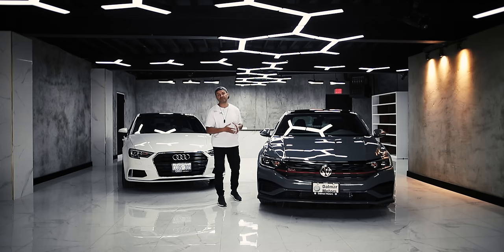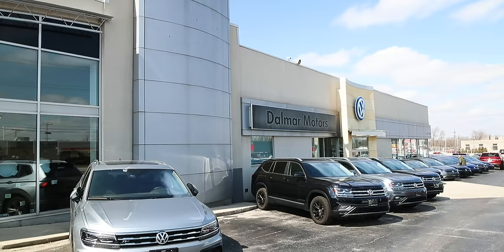When it comes to price, I bought this car from the fine guys over at Dalmar Motors right here in London, Ontario. Make sure to visit their website and shop their GLIs.